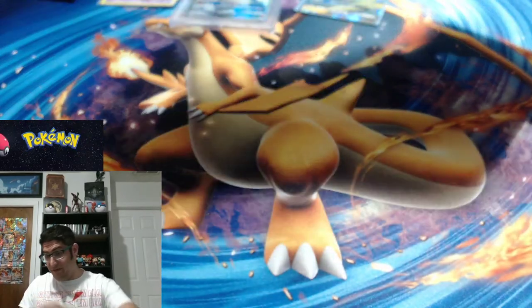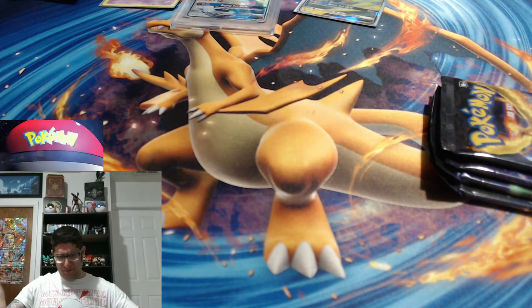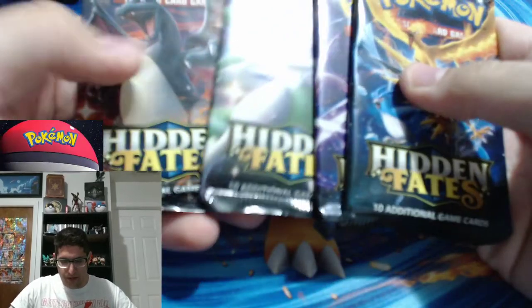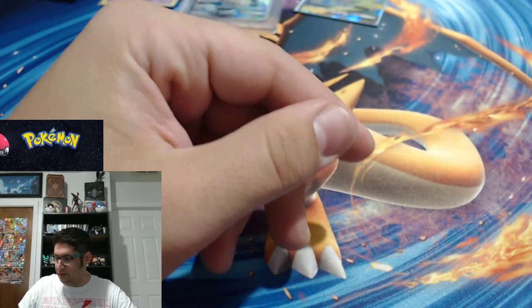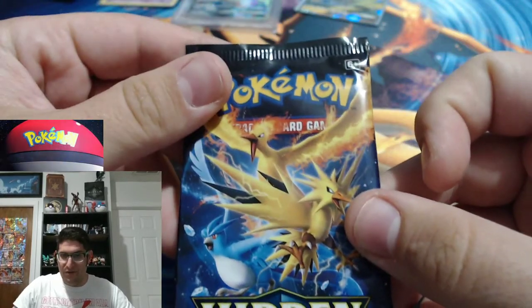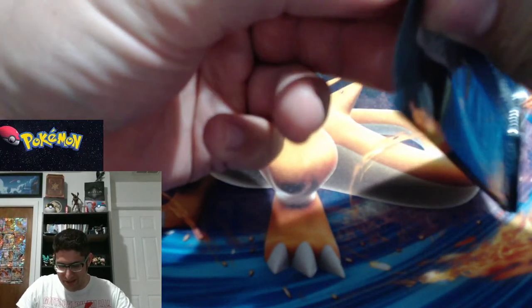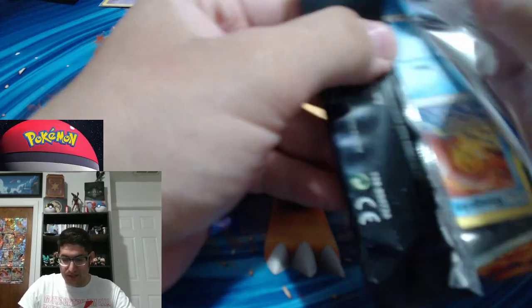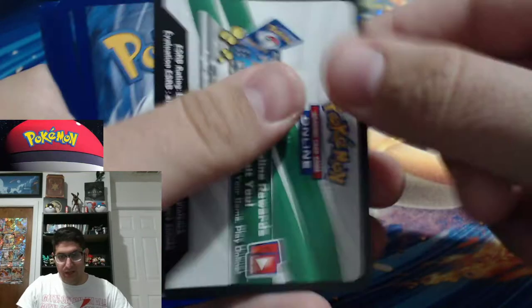I haven't opened Hidden Fates since — like, once I found that Charizard I stopped opening Hidden Fates entirely. Why open up anymore when my collection was complete? But I wanted to open up some more now just because of the return of the PSA card. Can we find the birds in four packs? I'm sure we can. I do miss Hidden Fates — it is my favorite set ever, and Evolutions is next. We're starting off with a white and green!